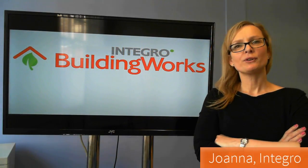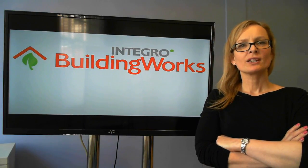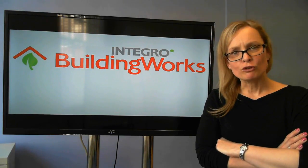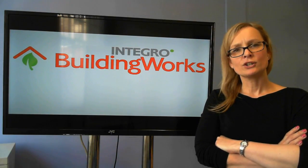Hi, my name is Joan McGrew and I'm the Operations Director here at Integro Construction Software. BuildingWorks is everything that BIM sets out to be for small builders and designers. It's one platform to connect your entire building project, and it's amazing to use.